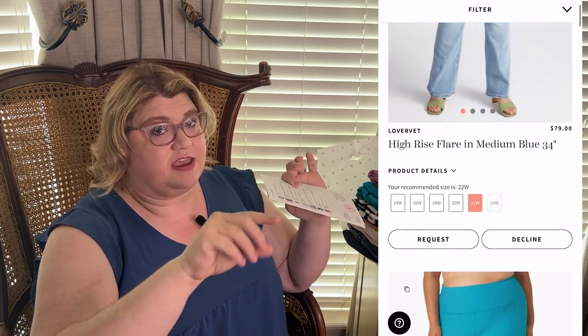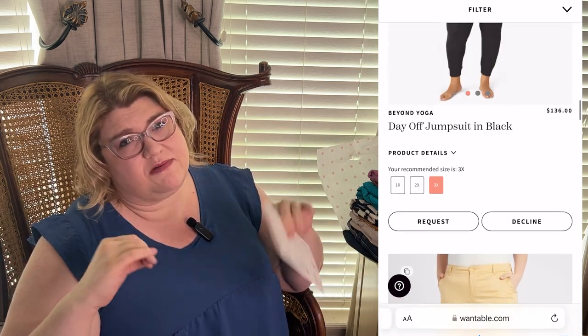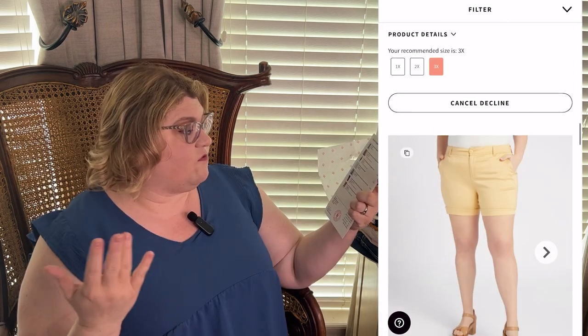The requesting feature happens in the stream. When you choose a style edit it says 'last step' and walks you through a curated section where you can request, decline, or ignore items. I've mostly ignored things — everything I ignored I wouldn't be upset to receive but I'm not going to request a $108 dress either. I've got four requested items and one is $29.